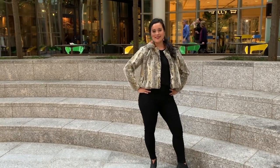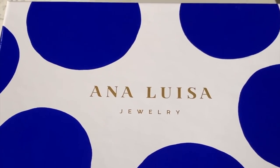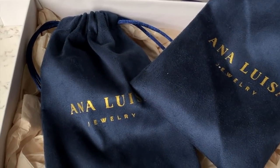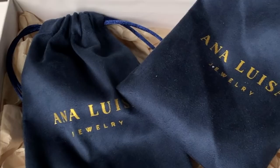But first, I'd like to thank the sponsor for this video, Ana Luisa Jewelry. They are a jewelry company based in New York City with designers that previously worked with brands I love like Tory Burch and Alexander Wang. Each piece is individually handcrafted with the same materials used by companies like David Yurman, Gucci, Hermes, and Celine.